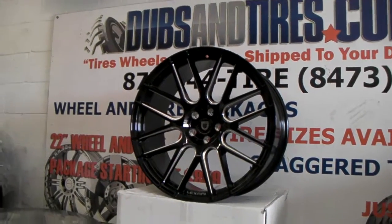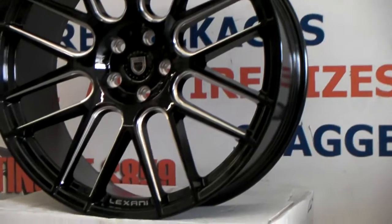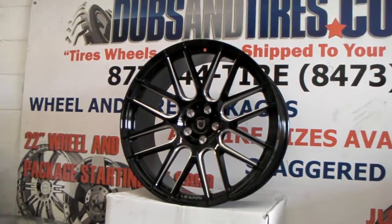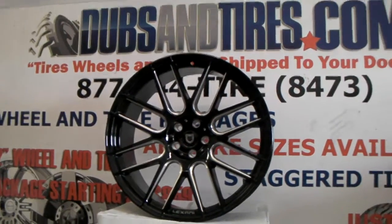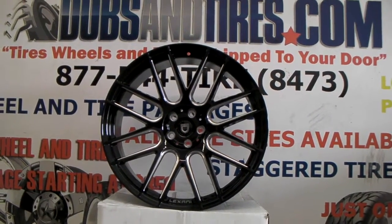Again, great looking wheel. You can see the detail. Lexani does an excellent job on their one-piece wheels. These wheels are drilled from a blank so we can do them in any pattern — even the 5x108 and the 5x130s and all the other unusual fitments.